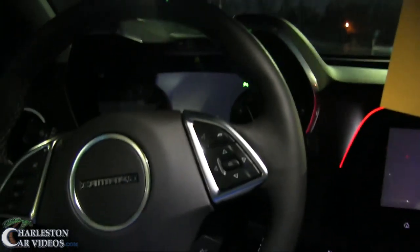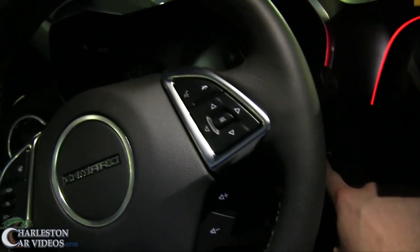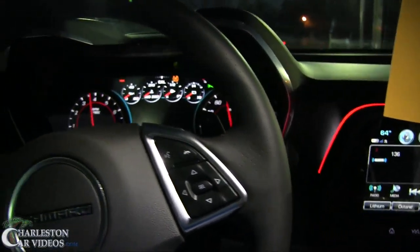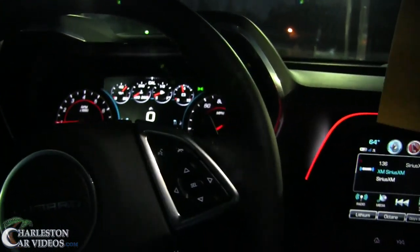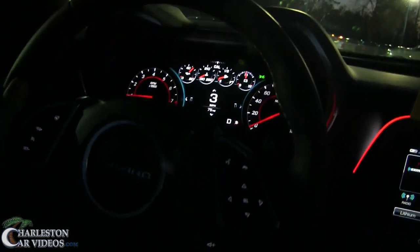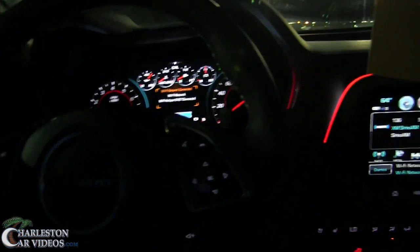Comfortable — that seat feels good. Strong start-stop engine button. She's up and running. The store is about to close literally in about ten minutes, so I'm really trying to move fast here. I don't really have 20 or 15 minutes to sit here and do an in-depth video. I like that sound.